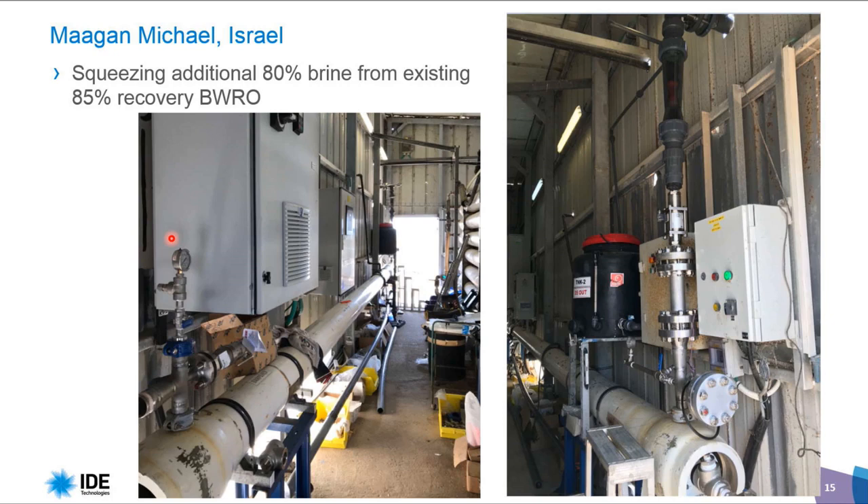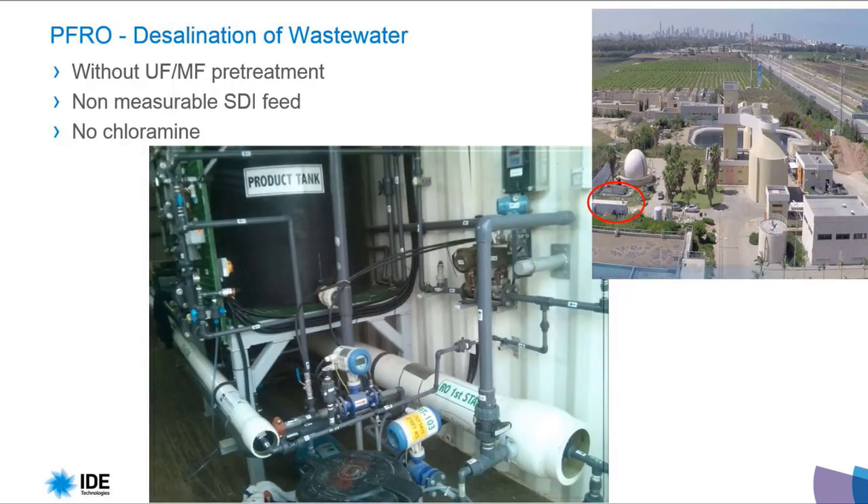This is the Mahagan-Mikhael pilot, where we are squeezing an additional 80% brine from the existing 85% recovery system. The most interesting results we get in Pulse Flow RO are for desalination of wastewater streams. This is the wastewater plant, and our pilot is installed inside.